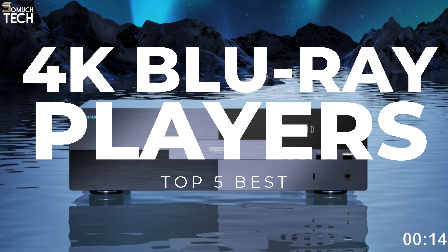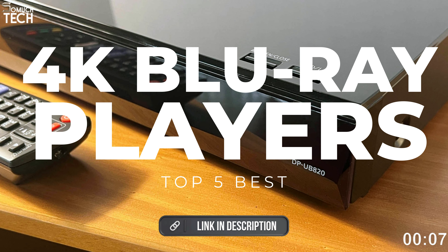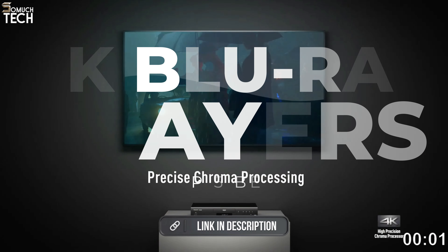In today's video, we will break down the top 5 best 4K Blu-ray players for HDR movies you can buy this year, based on online reviews, product quality and price. For more information on the products, I have included links in the description down below. So let's get started.